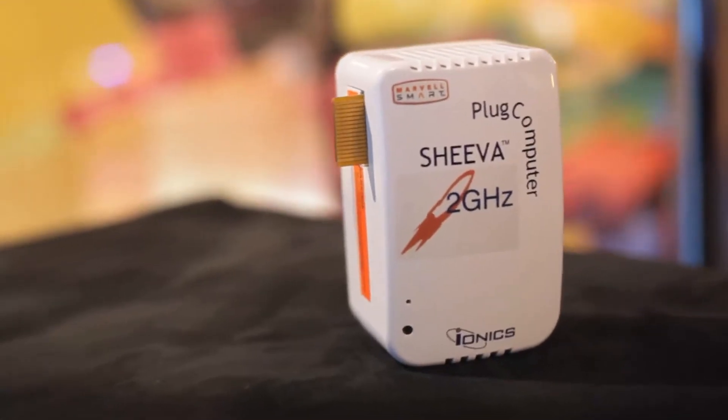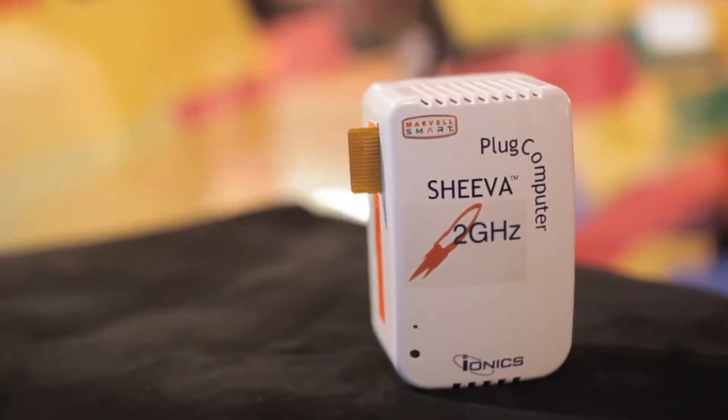It's something that we thought about doing before but none of us really wanted to have a big giant computer running this software in their apartment. So when we saw the Sheeva Plug, it's low power, it runs pre-existing open source software, super compact. We thought hey, this would be a great thing to try out and see if we can do this.